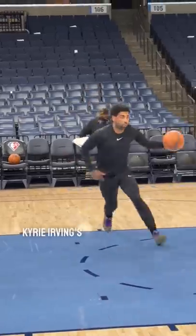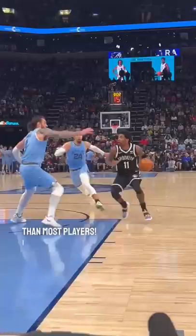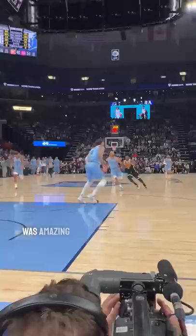Kyrie Irving's pre-game workout is the most skilled workout I've ever seen, but it starts off differently than most players. I saw Kyrie hours before the game show off his incredible layup package around the rim, and it was amazing seeing those same exact moves during the game.